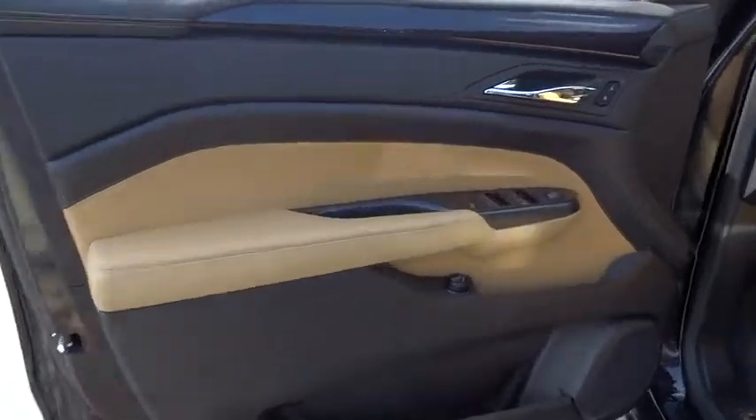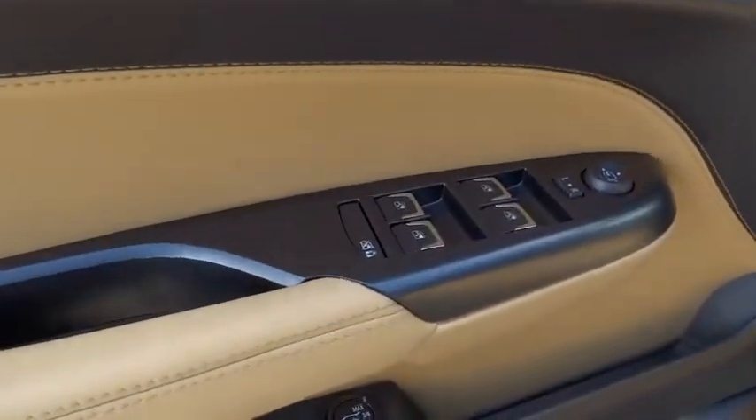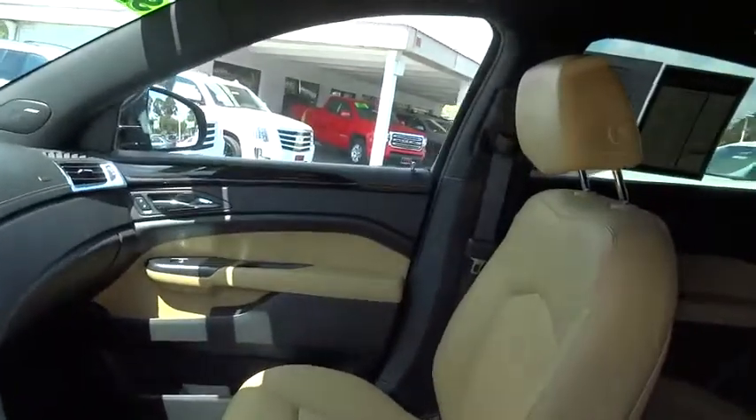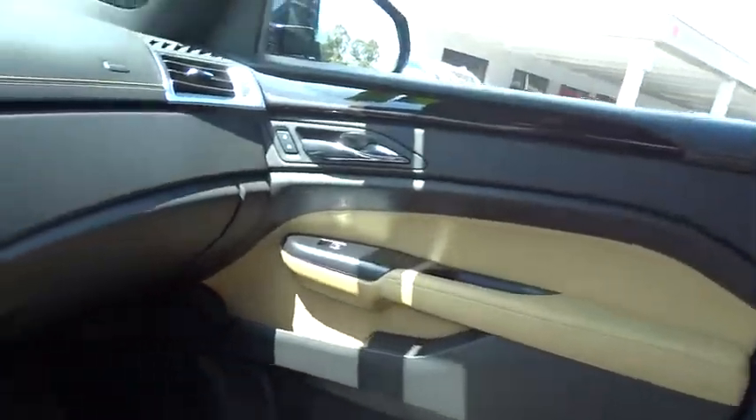Moonroof, Bluetooth, leather-wrapped steering wheel, power steering, adjustable steering wheel, keyless start, cruise control, auto-dimming rear-view mirror, aluminum wheels, floor mats, and four-wheel disc brakes.